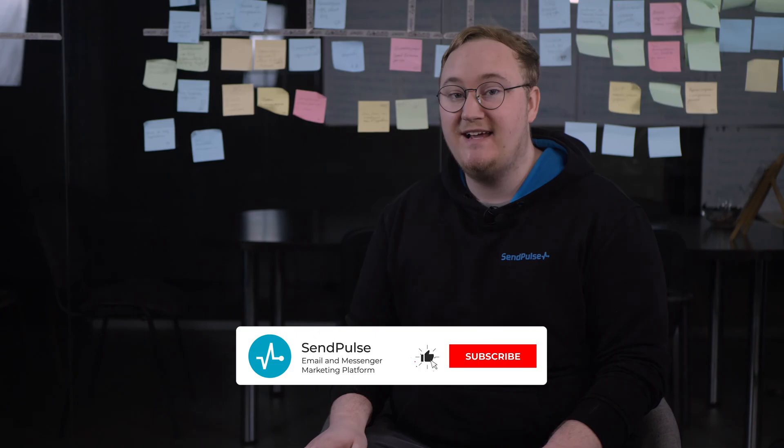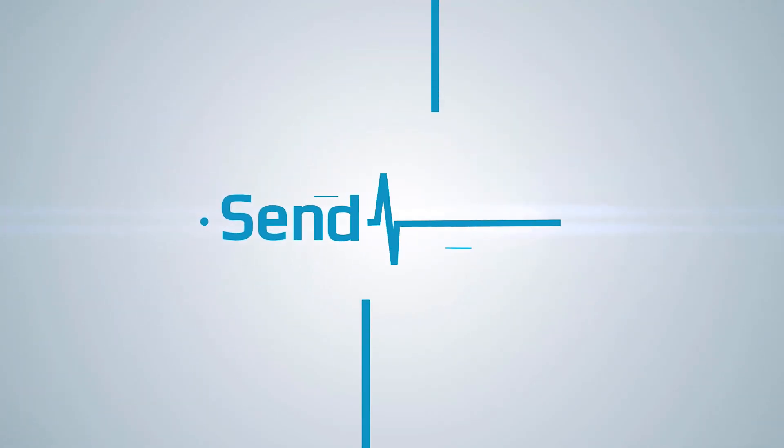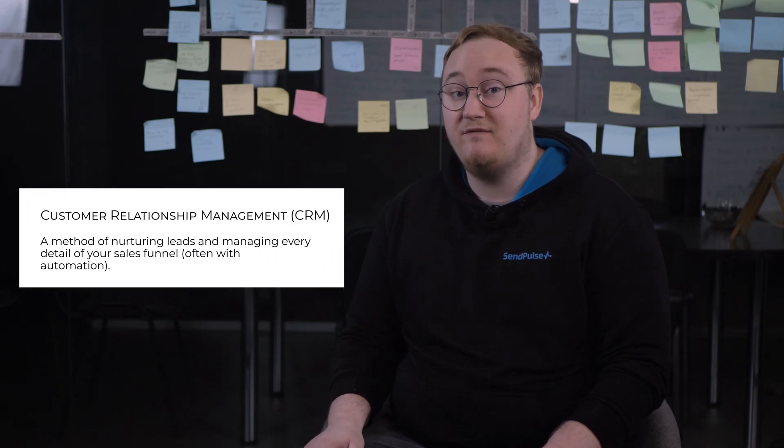Before we get started, make sure to like this video and subscribe to the SendPulse channel. CRM marketing is a business approach that involves analyzing, monitoring, and improving customer relationships. This practice usually requires implementing a CRM software system to automate your interactions with users.